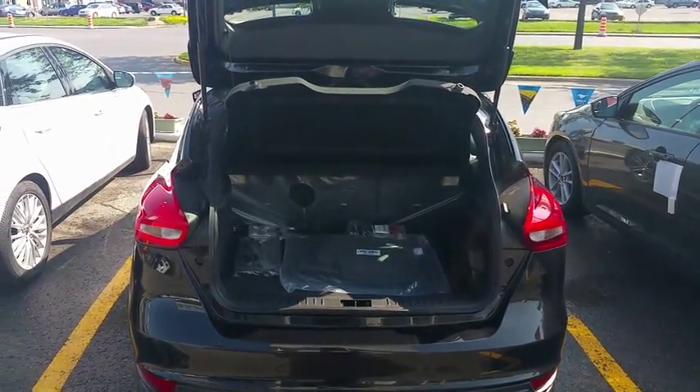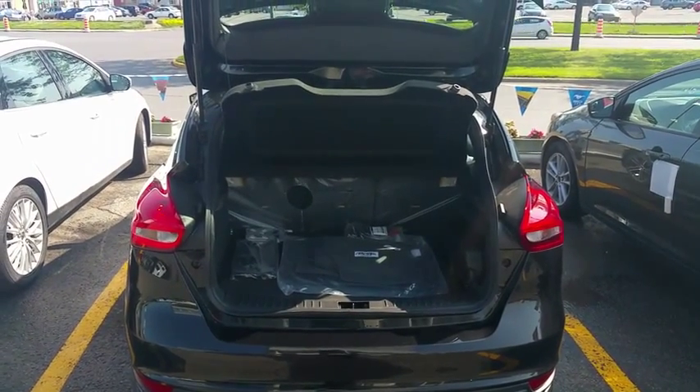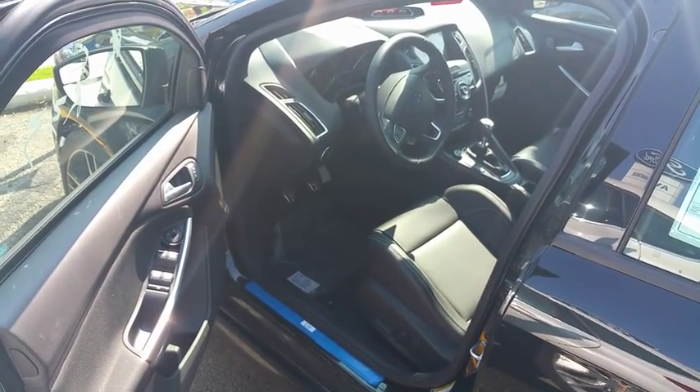In the back, you can see how much space there is — it's a 60-40. You can remove everything and sit down; it's 180 degrees flat. First look at the interior of the Focus ST.